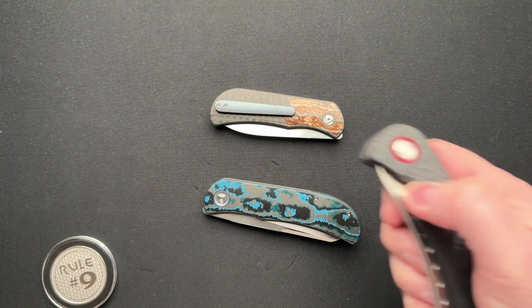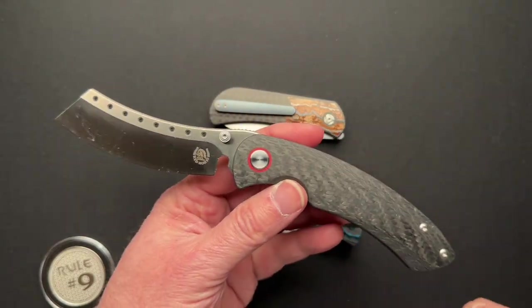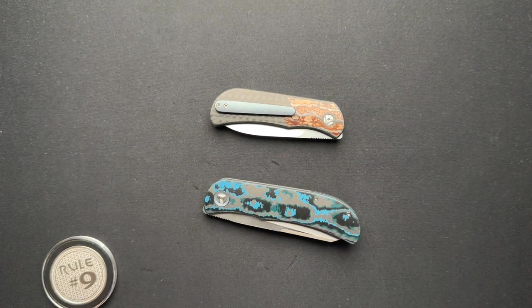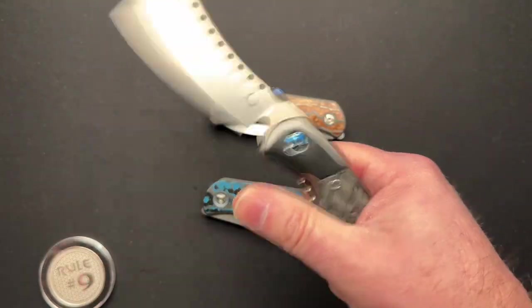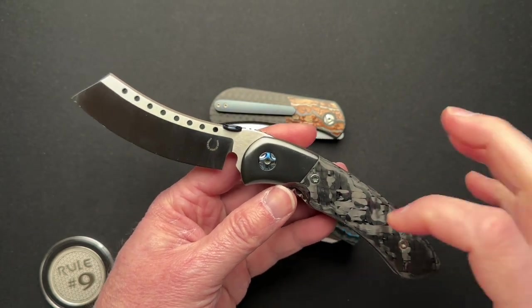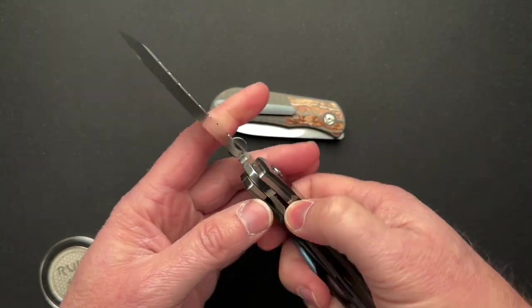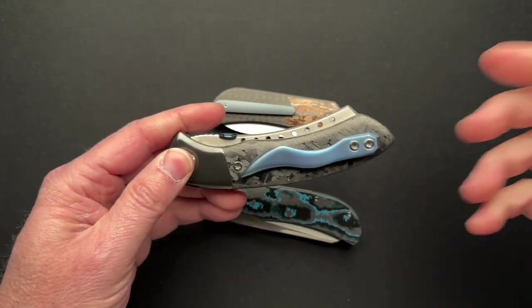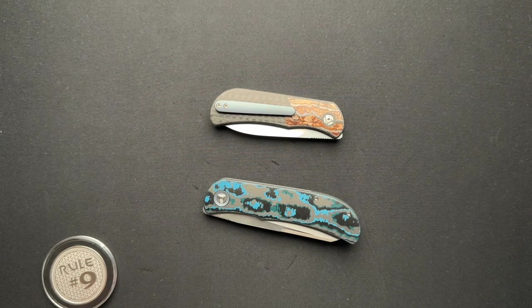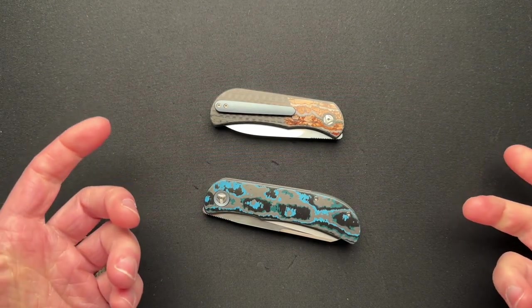Speaking of another custom maker, Red Horse Knifeworks. This is the production version, and here is one of the custom versions — his first custom version. I am working with Ed Kim right now on another Hellraiser build that will be, again, with exotic materials and a total custom, because that's what you get working with custom makers.